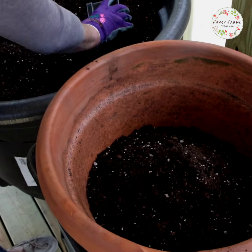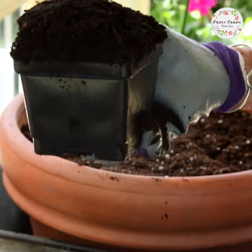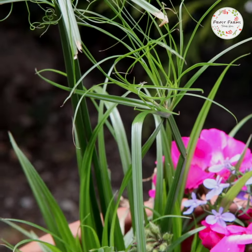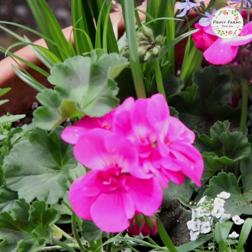First, soil. Fill up your pot, top it with compost, then mix it together. Here at Frost Farms we go with the thrill, fill, and spill method.